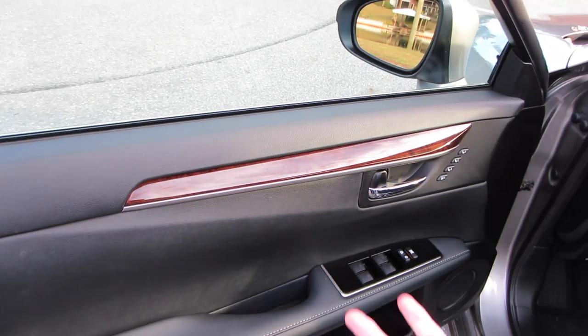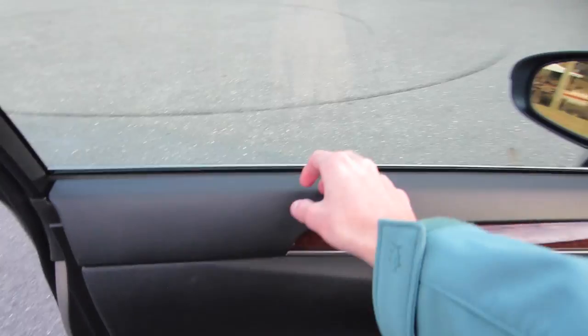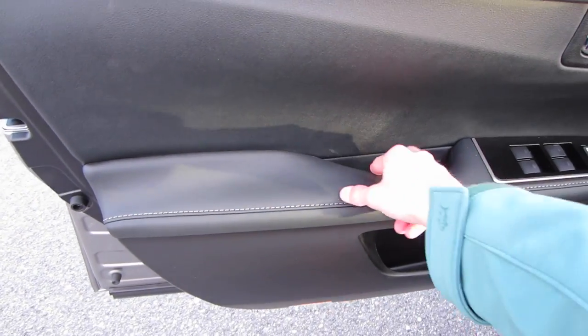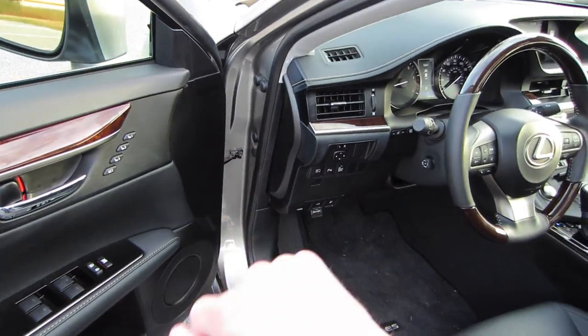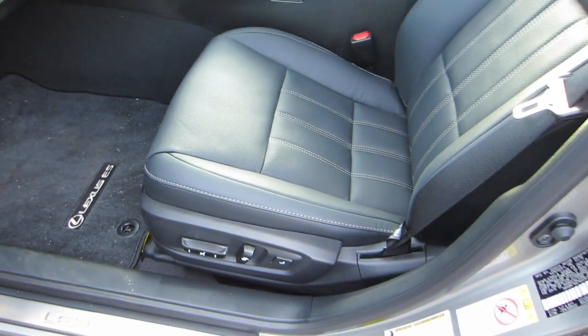The other trim option is linear wood, and we decided against that. Your door panels have some nice soft-touch materials up top, padding, and nice leather stitching on the armrest. All automatic windows, power locks, and power mirrors are on your dash, along with three-person memory settings. Your driver's seat is fully powered with power lumbar.